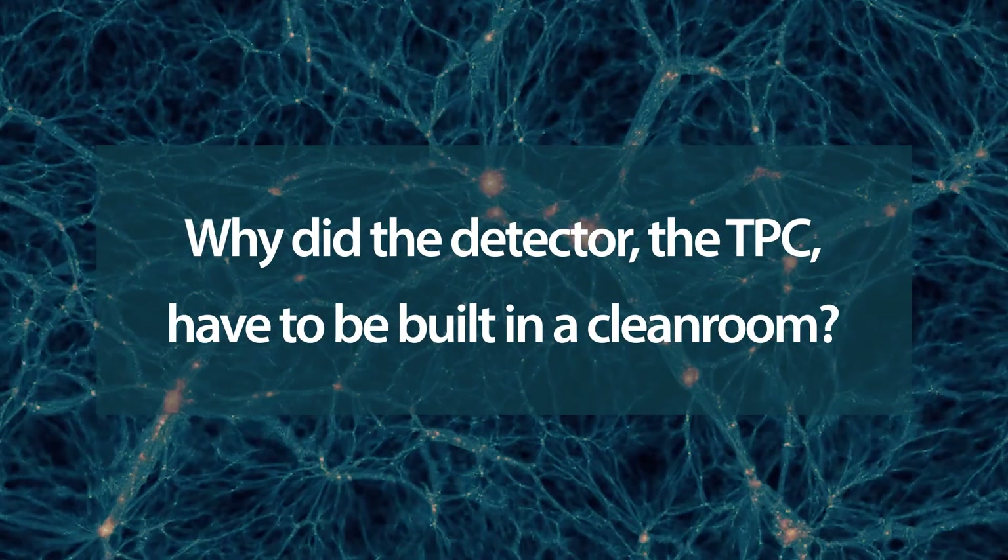Why did the detector have to be built in a clean room? The signals we're looking for are very, very rare, and all around us we have radioactivity in dust. We have to build the detector out of non-radioactive materials and also make sure there's no dust in the detector, because dust contains radioactivity. Being in a clean room means you can control your dust levels and make sure the detector stays as clean as possible.